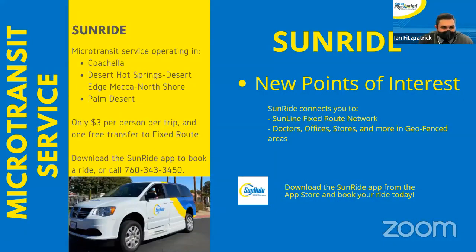Our SunRide app is our micro-transit service operating in the Coachella, Desert Hot Springs, Desert Edge, Mecca North Shore, and Palm Desert areas. It's only three dollars per person per trip, and it offers one free transfer to a fixed route. We encourage everyone to download the app today — it is available on the App Store and the Google Play Store. Some of the new points of interest added include doctors' offices, workplace plazas, stores, and other areas of interest within our geofenced area.